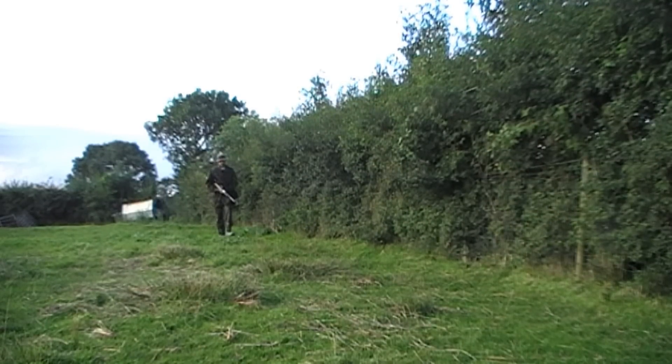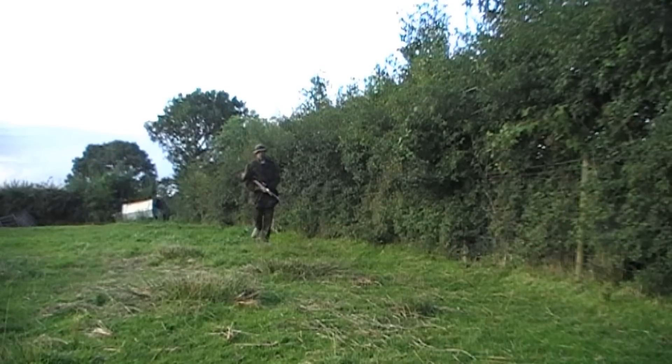The nights were starting to draw in and I decided to head out with the HW97 again to see if I can get another rabbit or two. The farm yard behind me is quite noisy so I decided to head in a different direction that might be less disturbed by the noise.